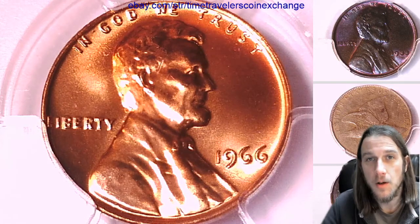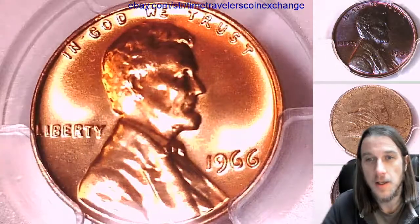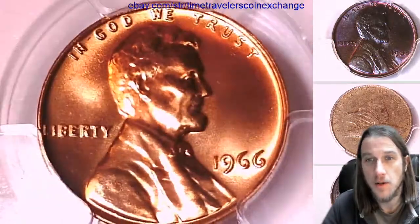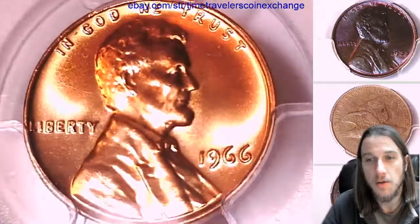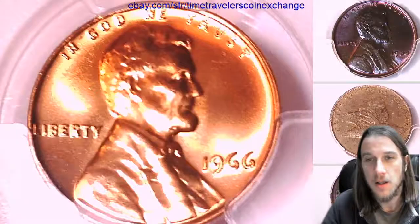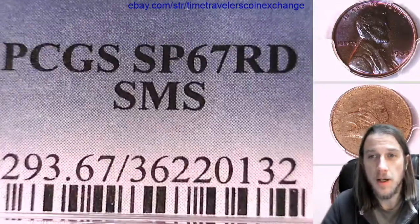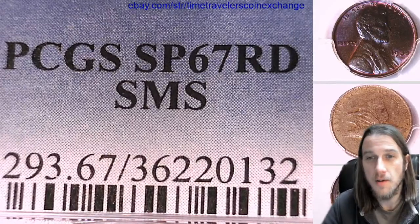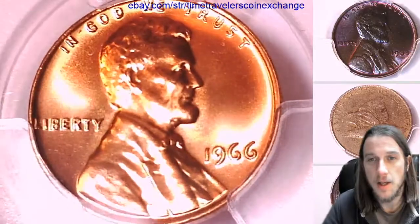Hello again everyone, welcome to Time Traveler's Coin Exchange. The next coin we're going to take a look at is a 1966 P Lincoln Memorial set. It's a special mint set coin from the Philadelphia Mint. This one has been graded by PCGS and they graded it Special Proof 67 Red — it's the SMS Special Mint Set Lincoln cent.